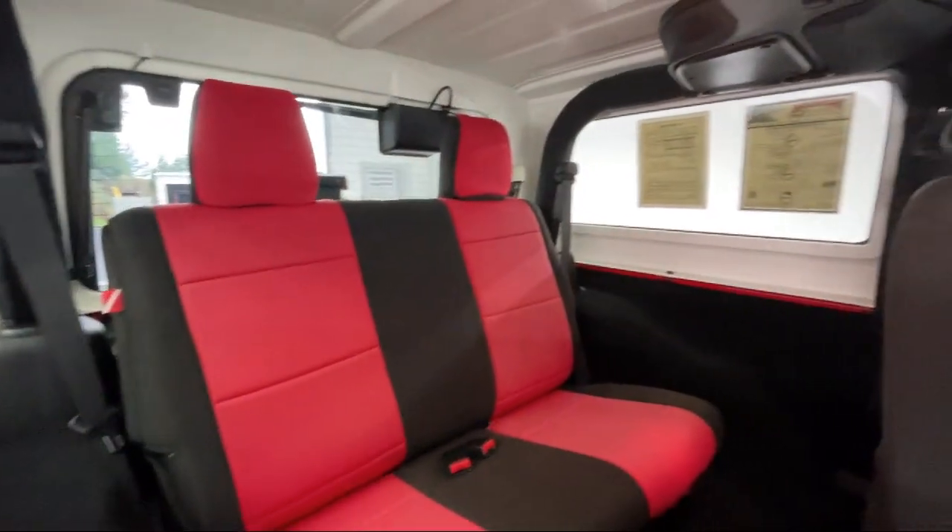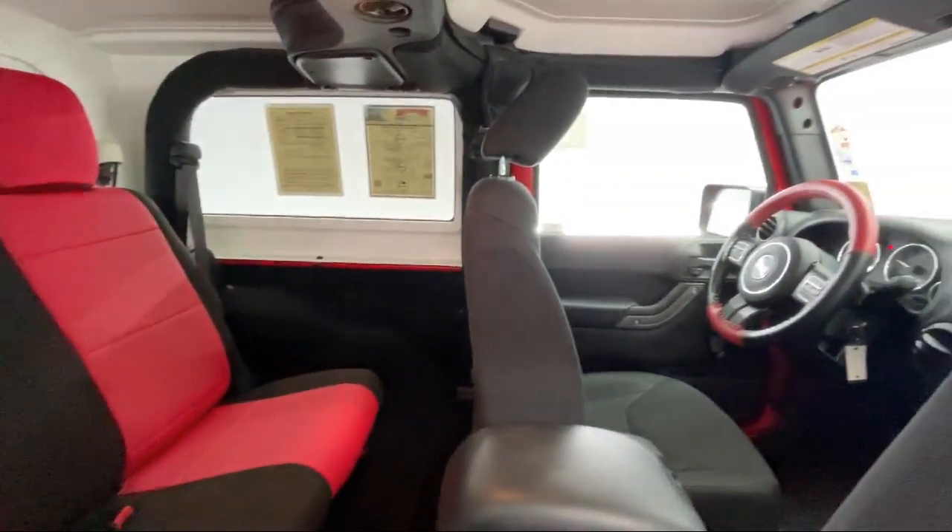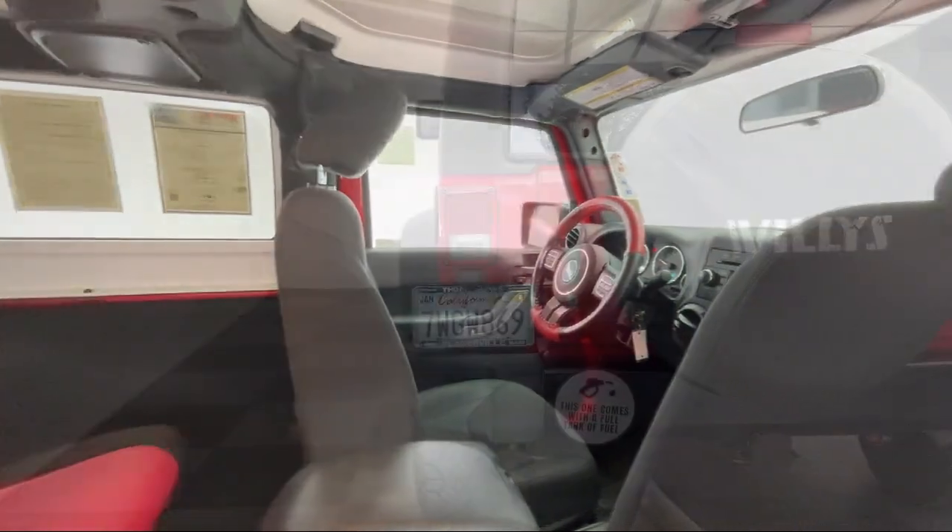It also features steering wheel controls, passenger airbag, air conditioning, and has less than 45,000 miles on the odometer.